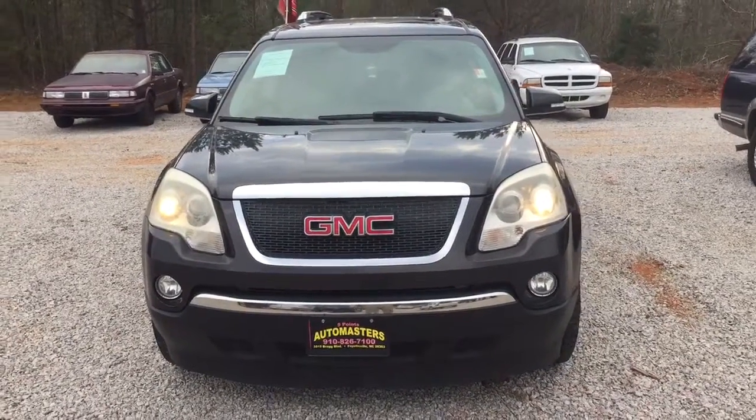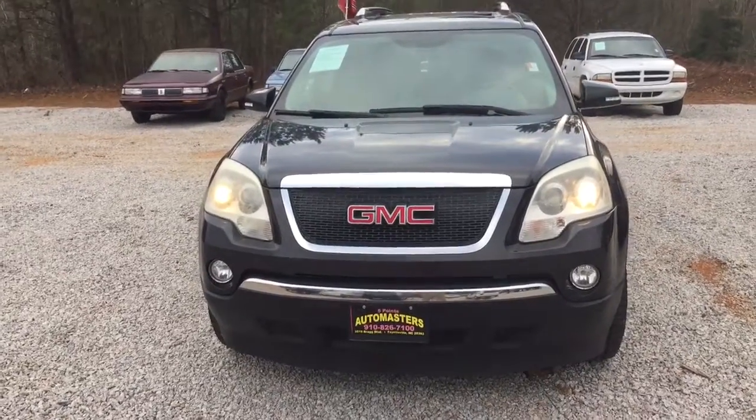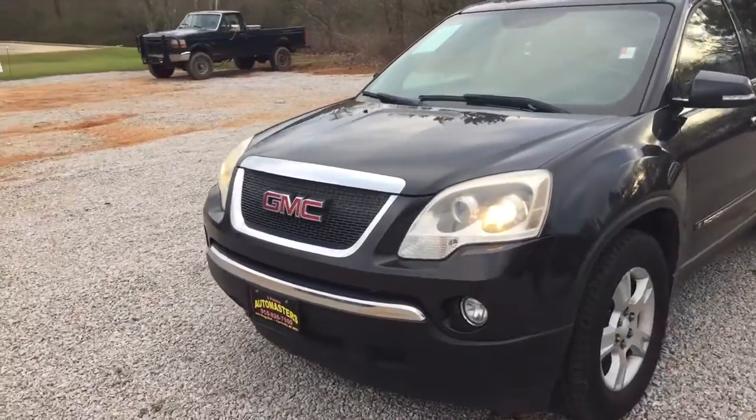Hey Gabriels, it's Cy Freeman here at Jimmy Britt Chevrolet, and here's the 2007 GMC Acadia I was telling you about. I'm just going to do a quick walk around so you can have a full visual of the vehicle.